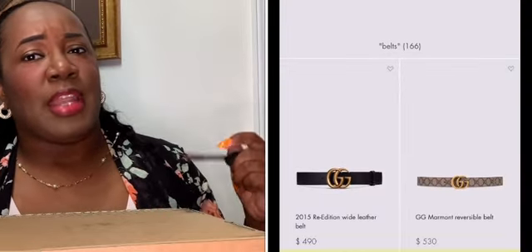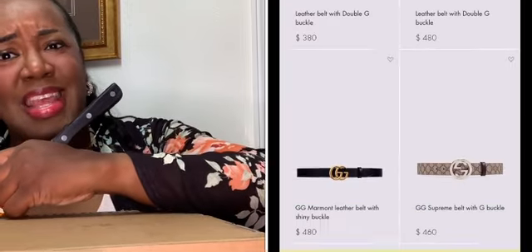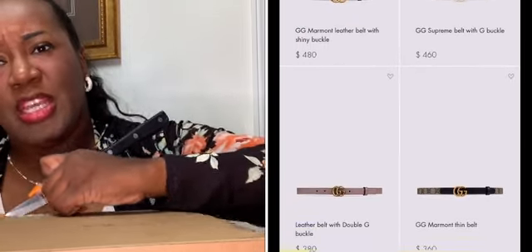I bought it online and I'm going to tell you all the tea and all the ropes and tricks you have to go through to get this belt. So without further ado, let's open this box because I've been dying to open it. While I'm opening this, I'll tell you the story. This is the brand Gucci — I'm pretty sure most people are familiar — it's a designer brand. This belt here was $490, so $523 and some change with tax.